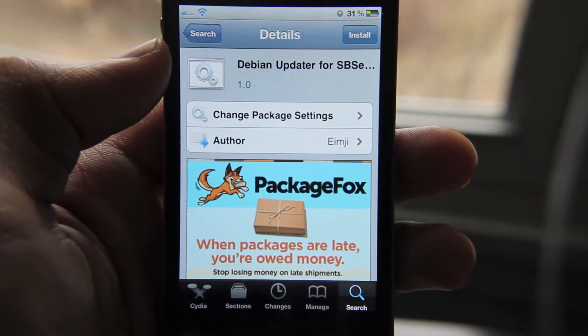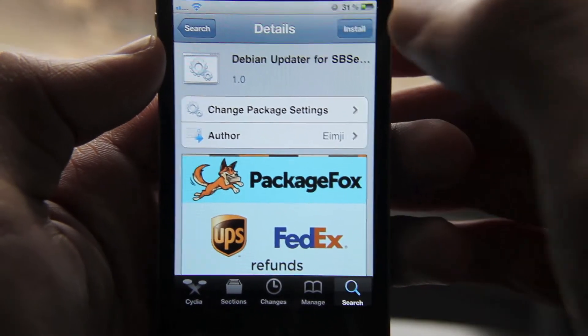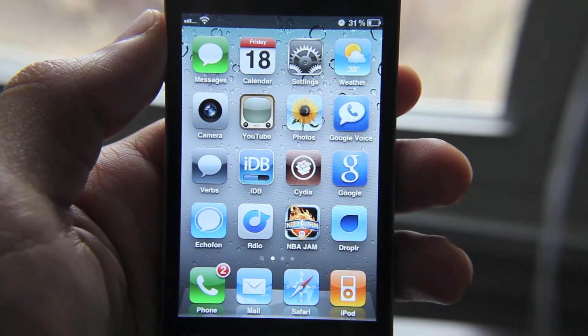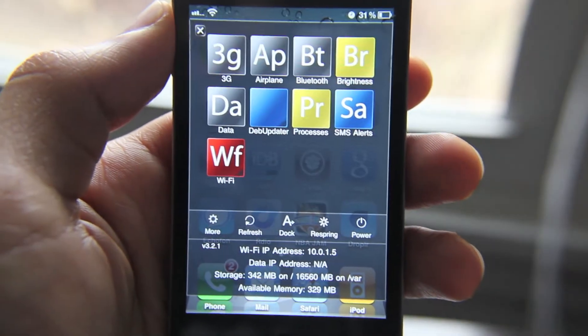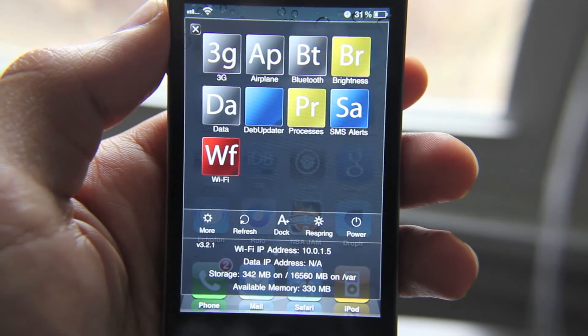The beauty of this is that you don't actually have to go into Cydia to update it anymore. You can just update it from your home screen. I'll install this package. So now we're back to our home screen — I'll swipe down to open SB Settings, and you'll notice that Dev Updater is now a toggle in my SB Settings.